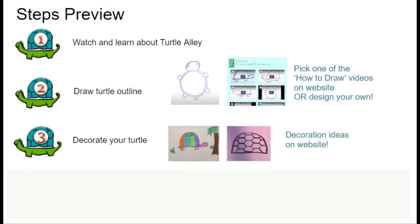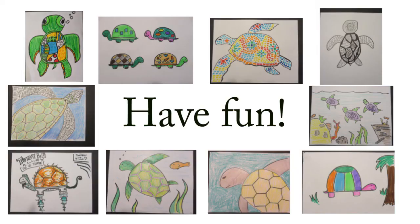Step three: decorate your turtle. You can add things around your turtle as well — there are some ideas on our website, or come up with your own decorations. Step four: celebrate, you are done! Remember, each turtle is unique — be creative and have fun.